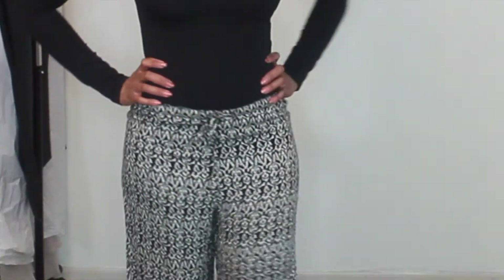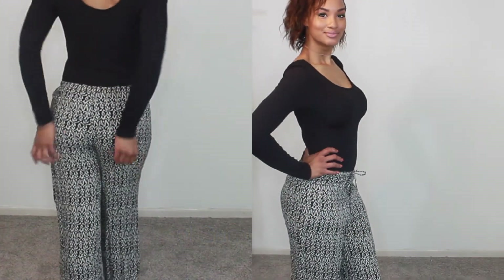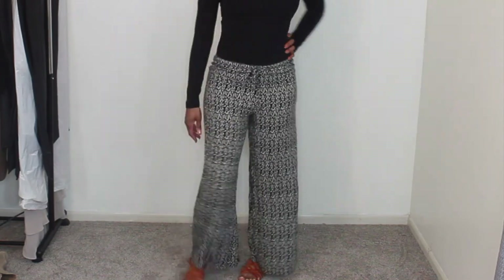Depending on where you're traveling, the nights might be a little cool, so I have a cool summer nights outfit — pretty much just breezy layers. I have a bodysuit from Fashion Nova, and my pants were actually a jumpsuit from Charlotte Russe that I cut because it was a little too short. I cut around the waist and created a new pair of pants.